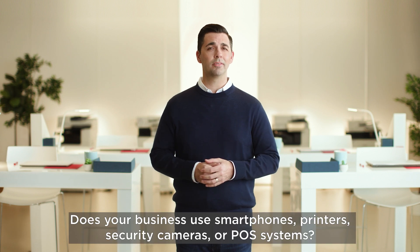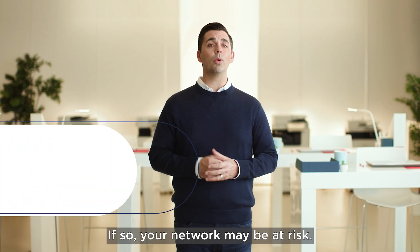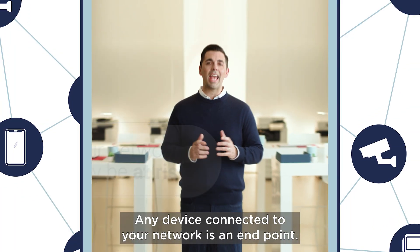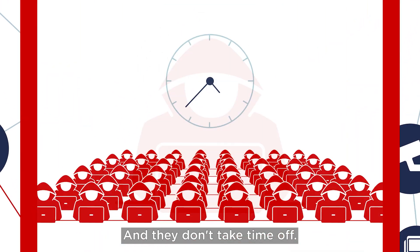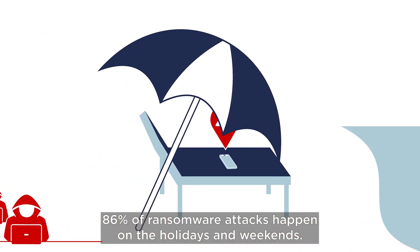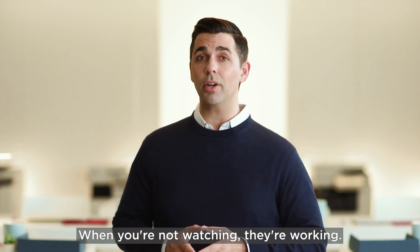Does your business use smartphones, printers, security cameras or POS systems? If so, your network may be at risk. Any device connected to your network is an endpoint, and hackers know it — they don't take time off. 86% of ransomware attacks happen on the holidays and weekends. When you're not watching, they're working.